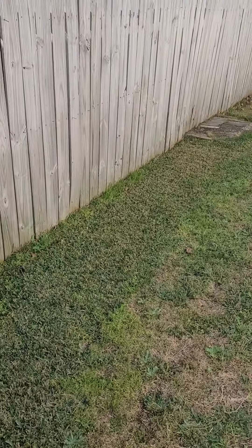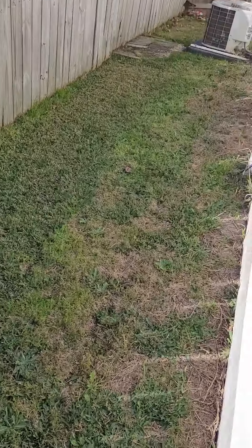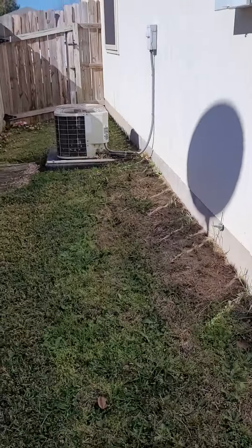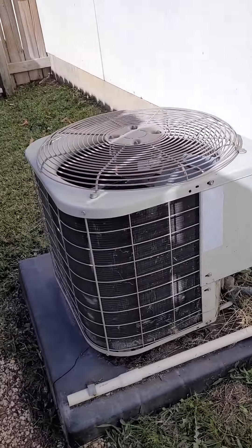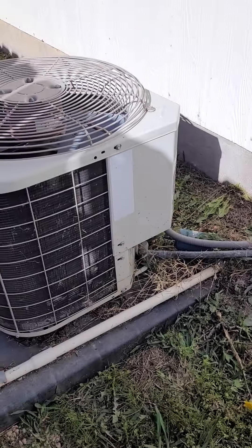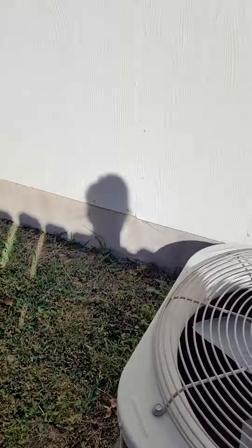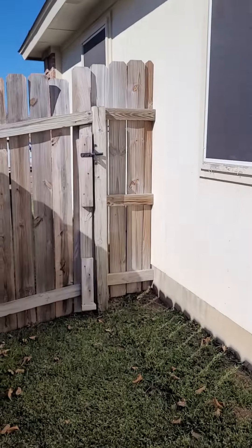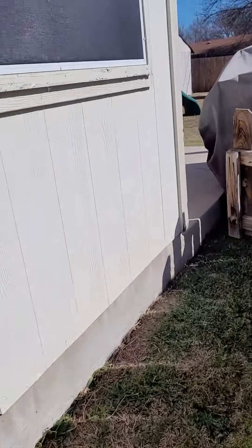Looks like there's a little dog run. My biggest concern here is this teeny tiny little outdoor heat pump — it's so tiny. Granted, this is not a big house. We definitely want a home warranty because that's little. So that is that.